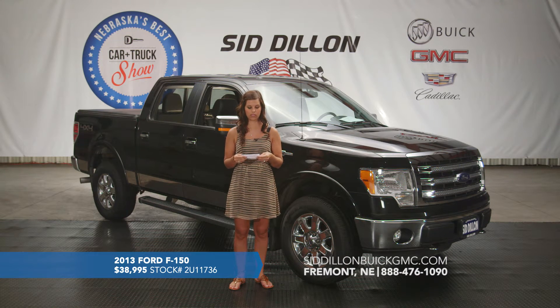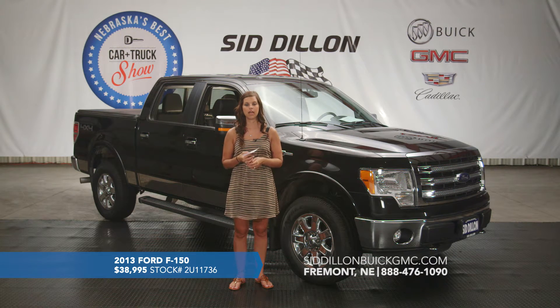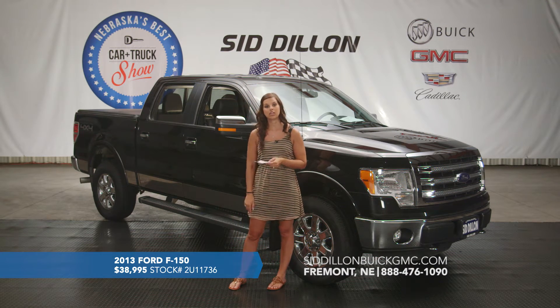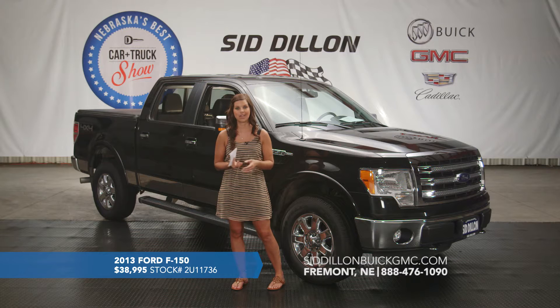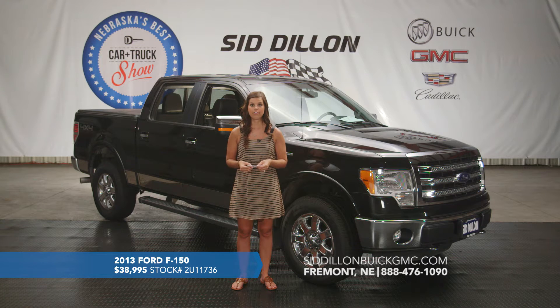This one does have the 5.0-liter V8 engine, so it's going to get you around 19 miles per gallon on the highway depending on your driving habits. In the back it does have the tow package and also a tunnel cover so that will protect anything in the bed of your truck — you can lock it up and it will keep it dry in the rain or snow. Again, this is a 2013 Ford F-150 Lariat 4x4 with only 34,000 miles on it, and we've got it listed for an excellent price of $38,995.